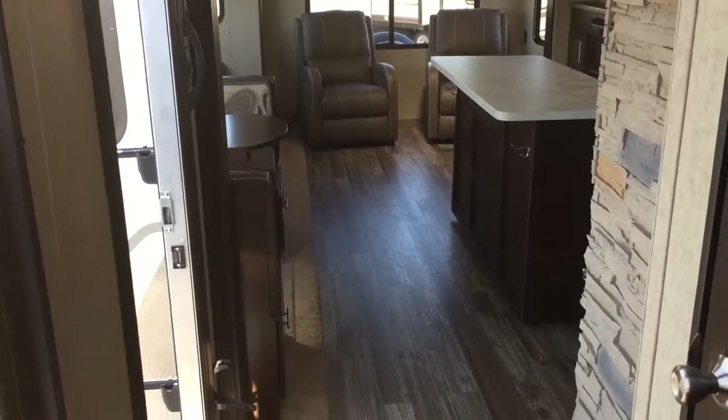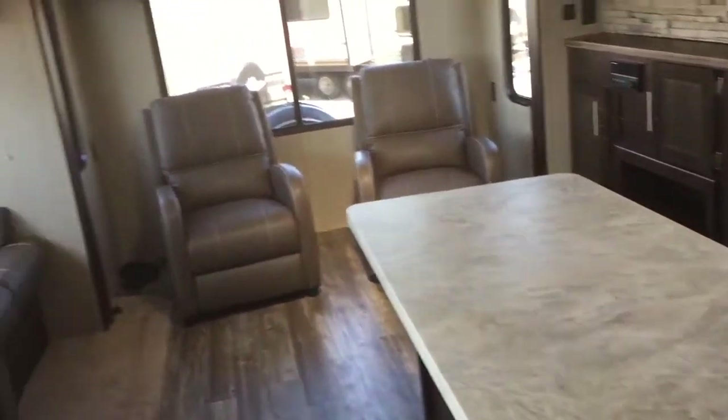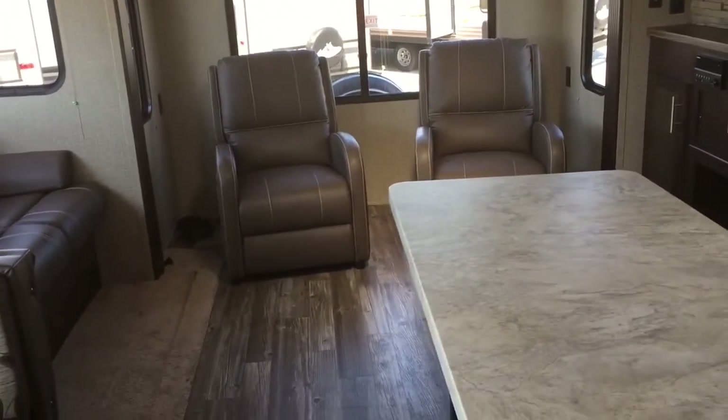Your other entrance to the bedroom is over here and this is your main hallway. I'll go ahead and close that bathroom door and you can see we come back into the living area. And that's just a quick overview of some of the features on this 2016 Cherokee 304R that we have in stock — there's a lot more I didn't go over.